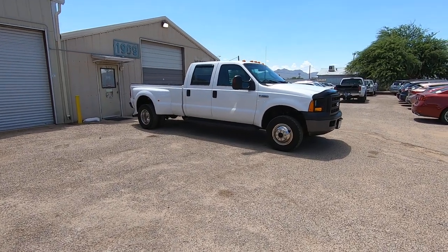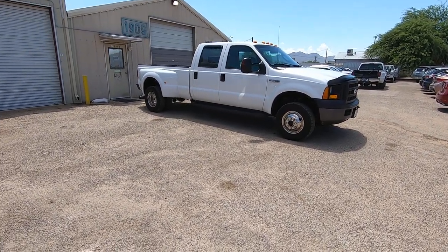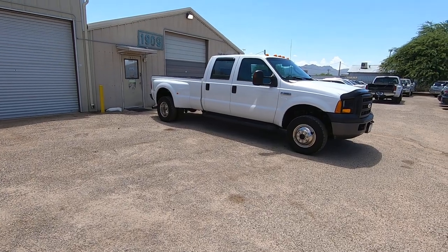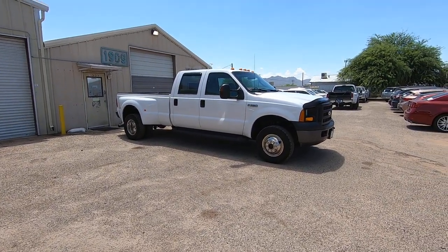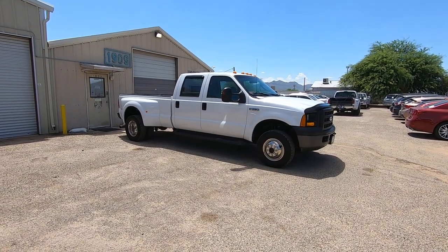This is Roger with Wheel Kinetics in Tucson, Arizona. We're selling this truck. It is a 2006 Ford F-350 crew cab, dual rear wheel. It's a 6.0 turbo diesel, four-wheel drive.